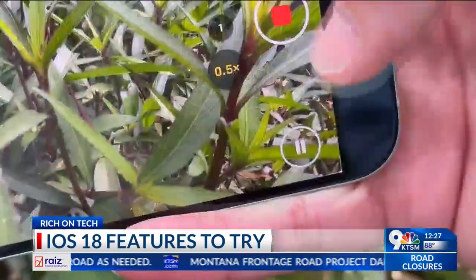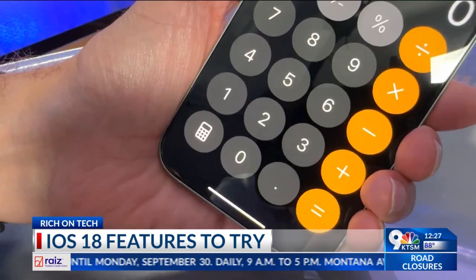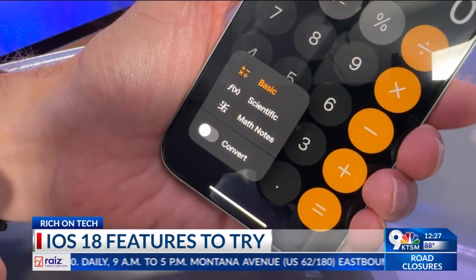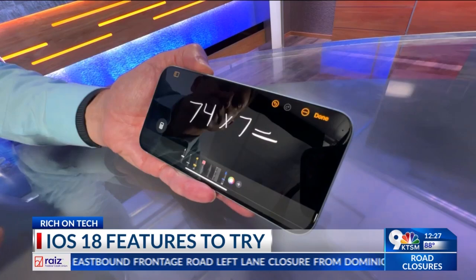Two more tricks in iOS 18 I love: you can now finally pause a video recording. And inside the calculator app, there's a new feature called Math Notes, which will solve your math problems instantly.